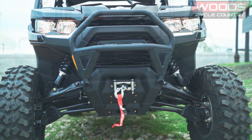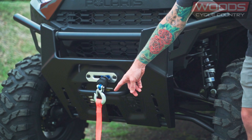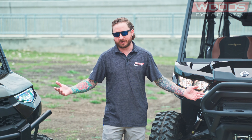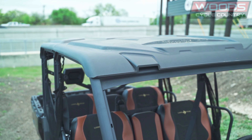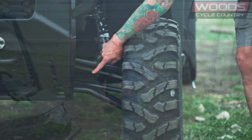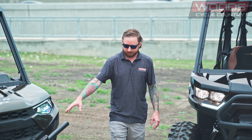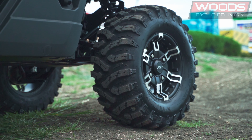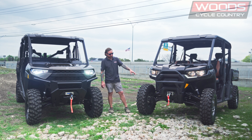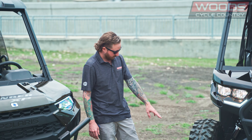Both are going to come with a grille guard and both have a 4,500-pound winch. Polaris is going to have a synthetic rope while Can-Am has a steel cable — there are pluses and minuses on both sides. Both are also going to come with a poly roof and they're both crew cab six-seaters. On suspension, they're both going to have arch-stay arms. Polaris is going to have 14 inches of ground clearance with a 29-inch tire on a 14-inch wheel, 8-ply. Can-Am is going to have 13 inches of ground clearance with a 30-inch tire, 14-inch wheel, also 8-ply.